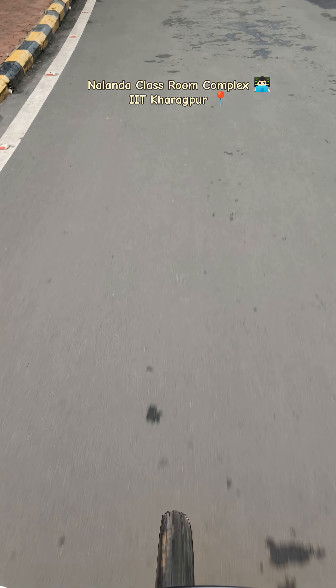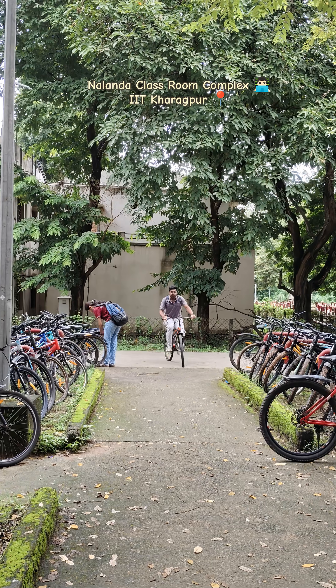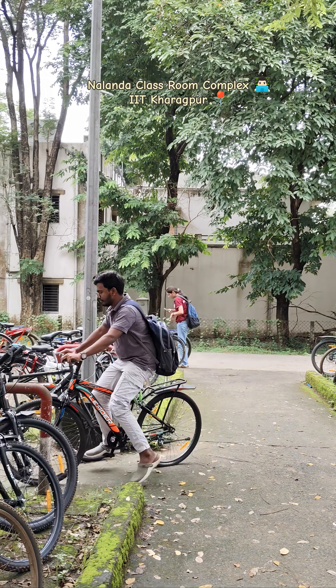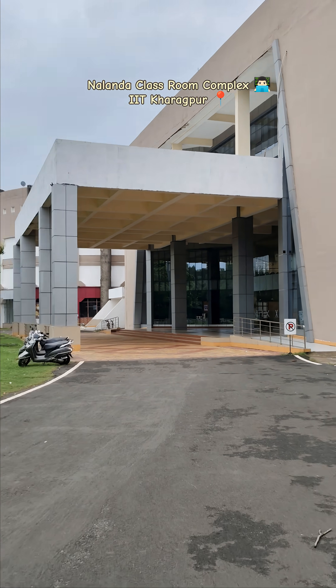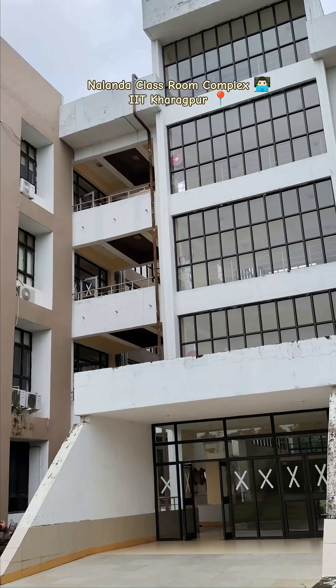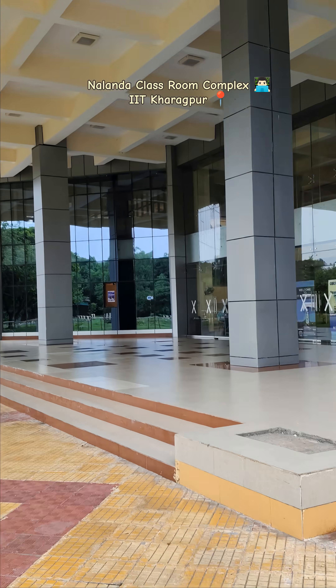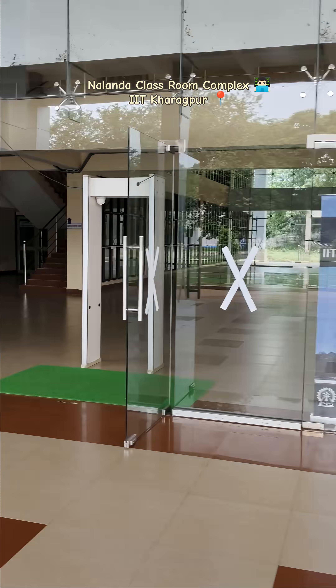Hello guys, this is Praneet from IIT Kharagpur. We are going to Nalanda classroom complex. Let's park our cycle here and go to the main entrance. Most of the classes for both UG and PG are here. Our class would start at 9, and I'm recording at 8.